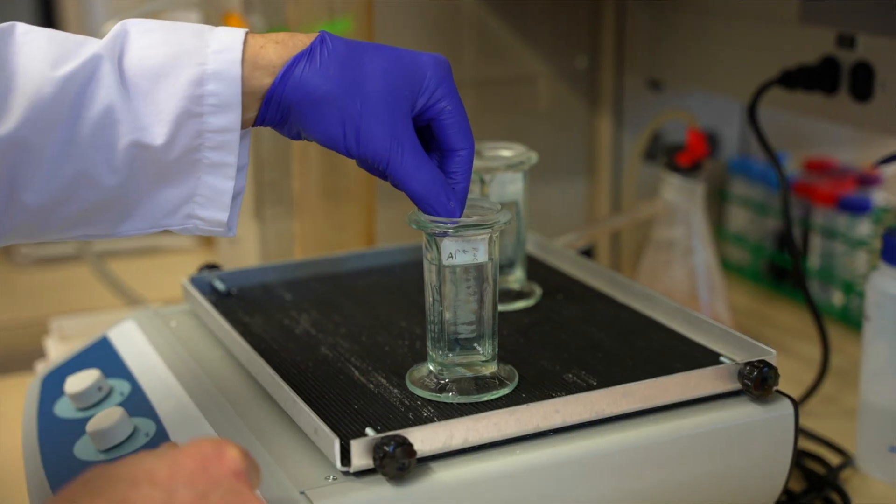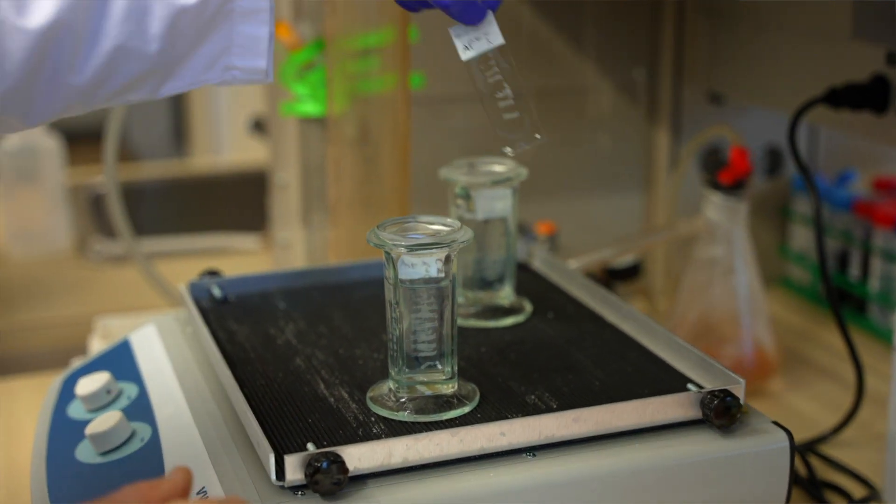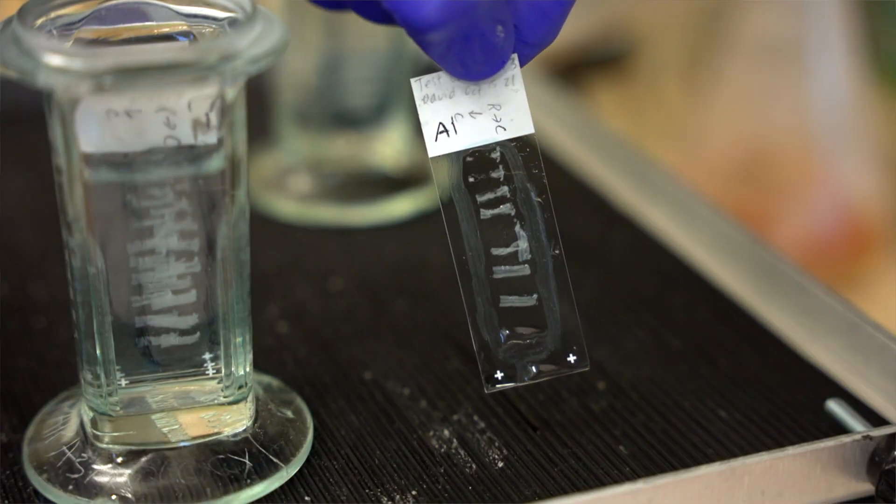Furthermore, my expertise as a neuroscientist will be leveraged by employing the large animal model of spinal cord injury that we've developed, which better resembles the human spinal cord, to test the most promising treatments that emerge prior to evaluating them in human spinal cord injury.